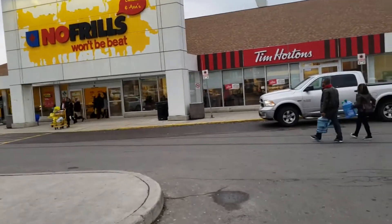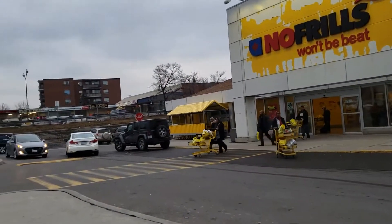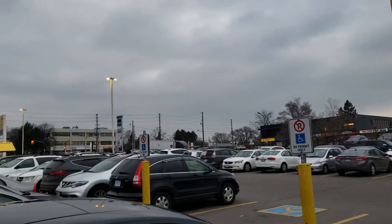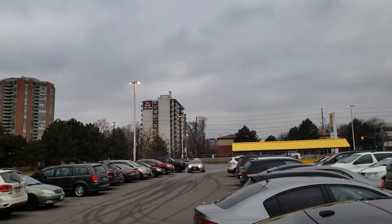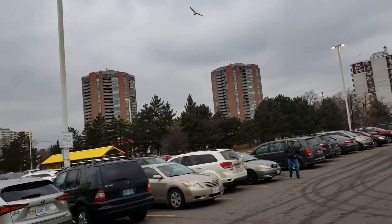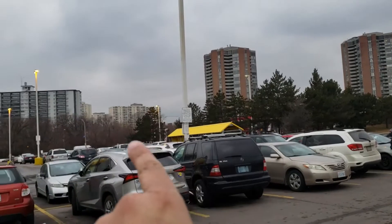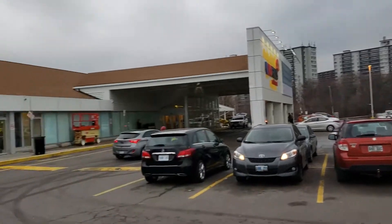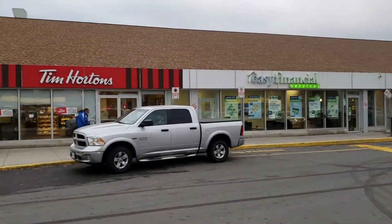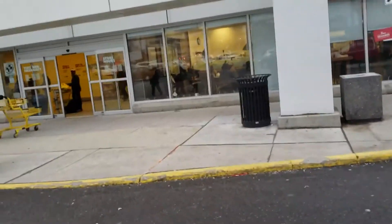I'm also walking you through the vicinity around here. On the other side of the road you can see the residential buildings — my building is also very nearby, as you can see. This is the famous Tim Hortons, and as you know in Canada there are a lot of Tim Hortons. So I'm walking inside now.